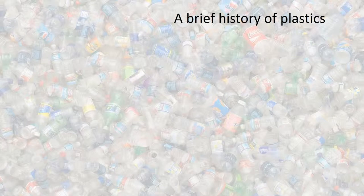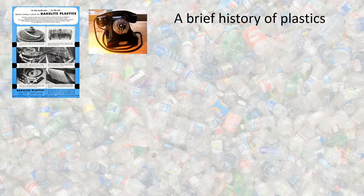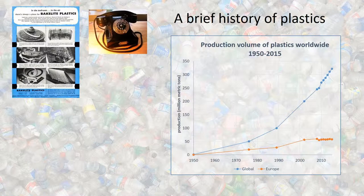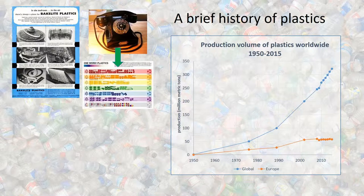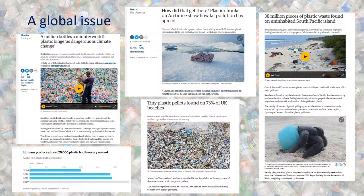So, a brief history of plastics. Plastics didn't really exist until Bakelite was invented in 1909, making things like telephones. Since the 1950s, the amount of plastics produced has gone exponentially to about 350 million metric tons in 2015. We've gone from one type of plastic in the early 1900s to thousands of different types. The amount of waste we're generating is massive — it's a global issue. Plastic waste has been found in Antarctica, in the Arctic, and on uninhabited South Pacific islands, with records of 38 million pieces on one island.